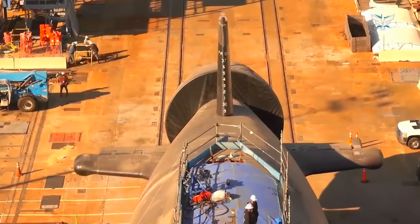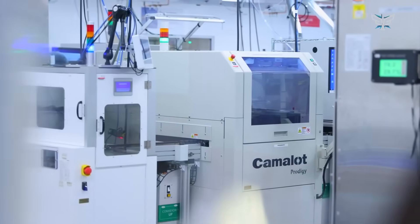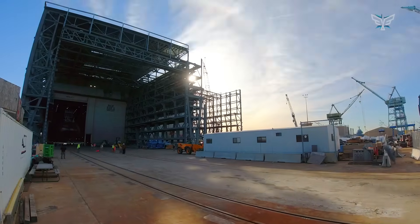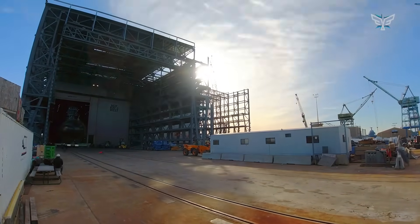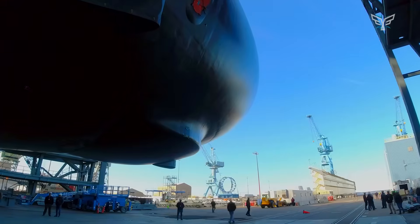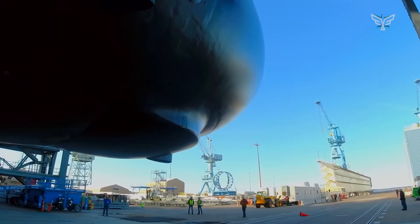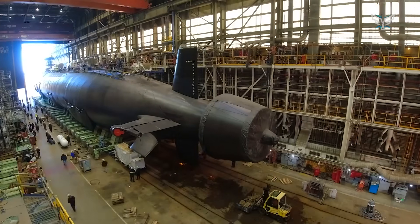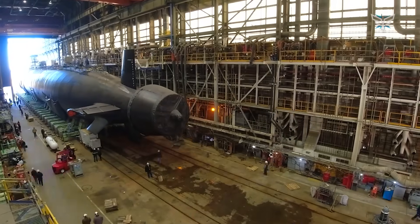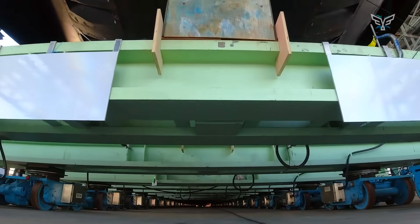Then there's the AUKUS deal — the new security agreement to sell nuclear-powered submarines to Australia. It's a fantastic strategic move to strengthen alliances in the Pacific. But our shipyards are already struggling to build enough subs for us. To make good on that promise, they'd have to boost production to a rate they haven't hit in decades. The big fear is that if they can't ramp up that fast, we might end up selling submarines that the U.S. Navy desperately needs for its own fleet.